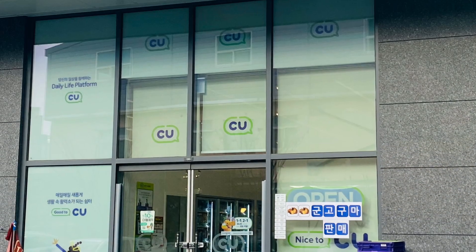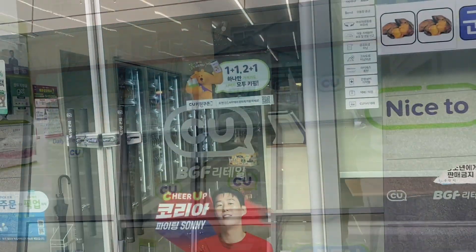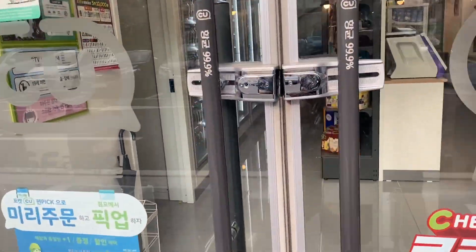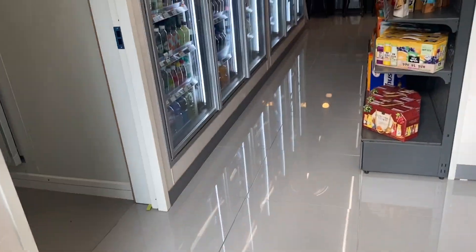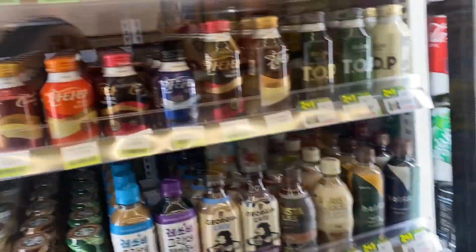So this is how a CU looks from the outside, and that is me getting inside. It's 24 hours, guys, remember, and it's just downstairs from my place. First, here we have your drinkables.